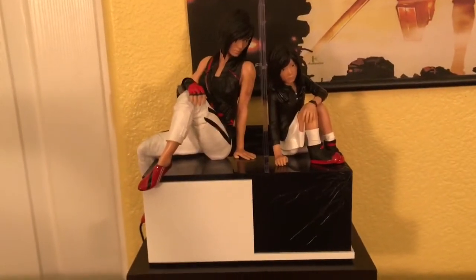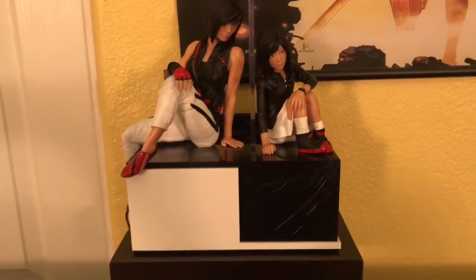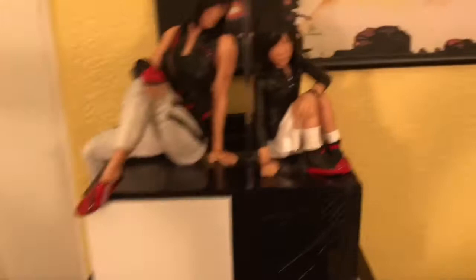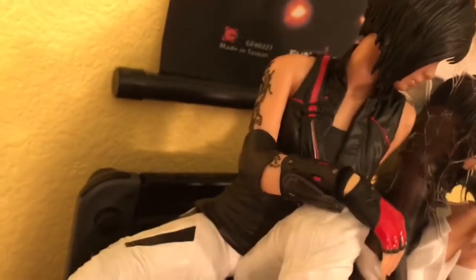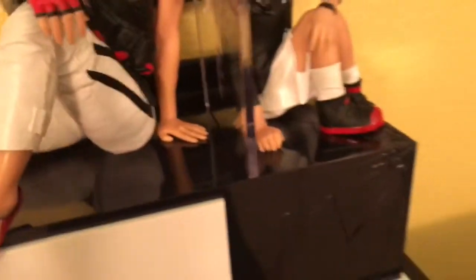I just did a video for this — the unboxing for Mirror's Edge Catalyst. This is the statue that comes with it. And behind it is my Nintendo Switch. Perfect little hiding spot — you can't even tell it's there.